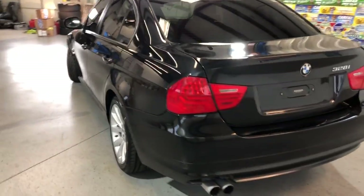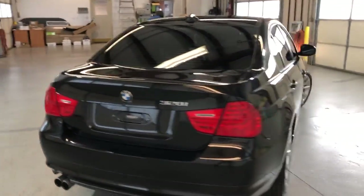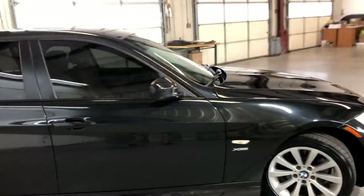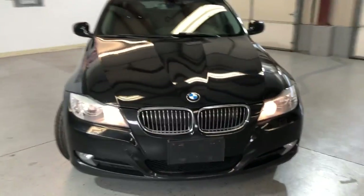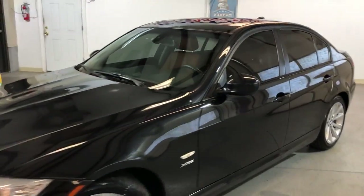Beautiful looking car — it's got a very nice color combination: black exterior over brown leather interior. Body looks very nice and clean, alloy wheels, all-matching Hancock tires in great shape. It's got fog lamps, xenon headlights, nice and clean with tinted windows.